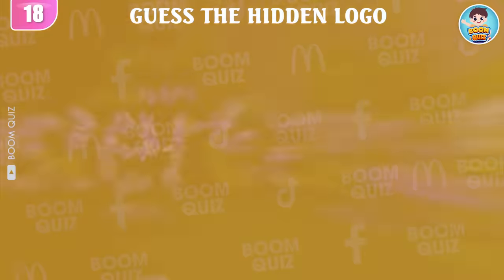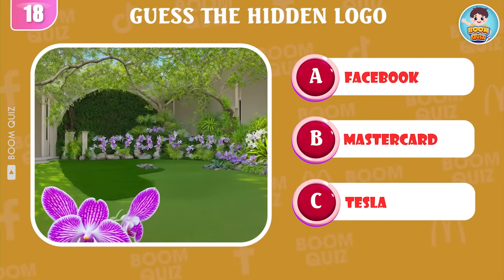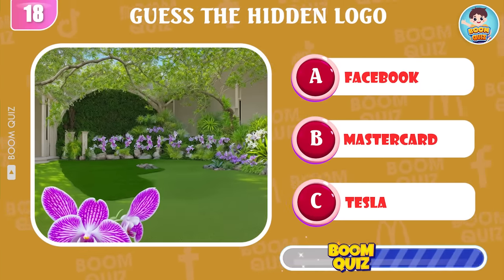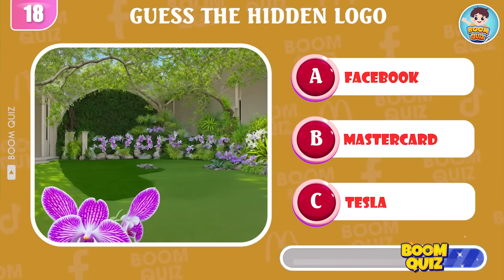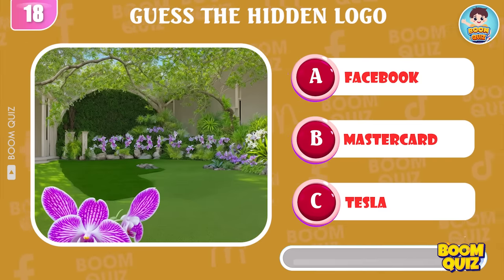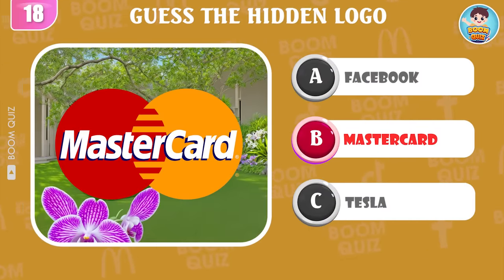Round 18 — guess the logo by illusion. It's MasterCard.